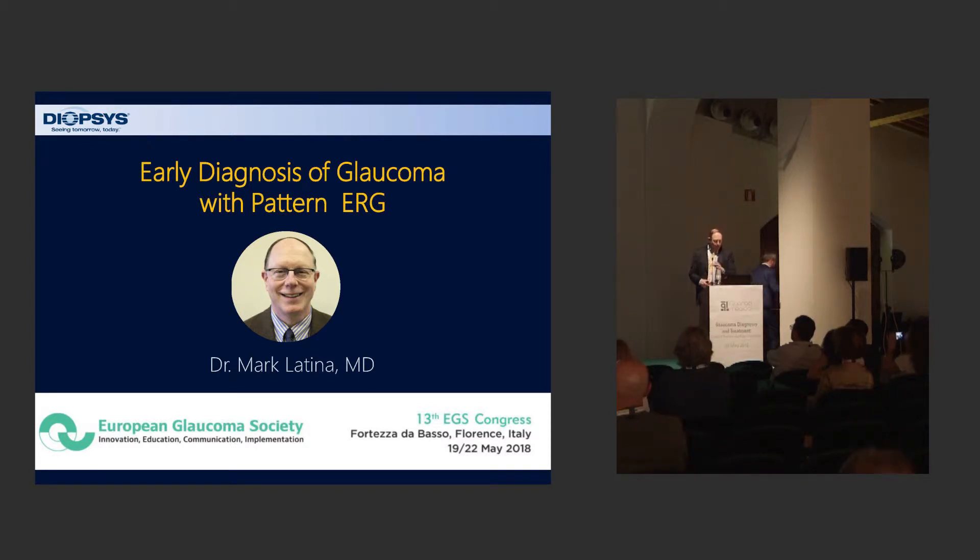I'm going to discuss early diagnosis of glaucoma with pattern electroretinogram. We've been using the PERG system from Diapsis for a few years now, and we're getting more and more experience with it. As a glaucoma specialist, we're seeing these patients years and years out, and we're coming to realize that we really would like to be treating these patients earlier and earlier, especially since they're living longer and longer.